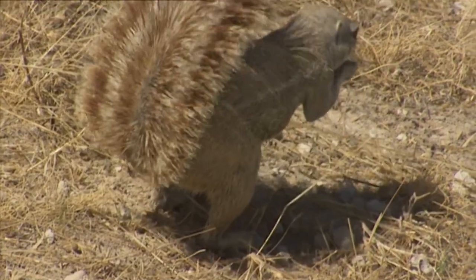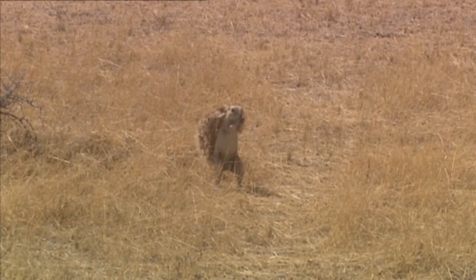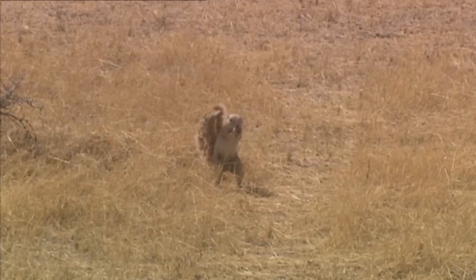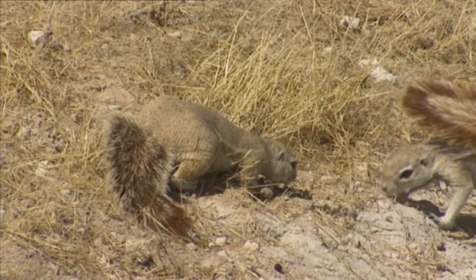Although this may be an ingenious idea, its thick tail fulfills a much more important role, protecting the squirrel from sunstroke. The temperatures recorded here would be unbearable without this mobile canopy.